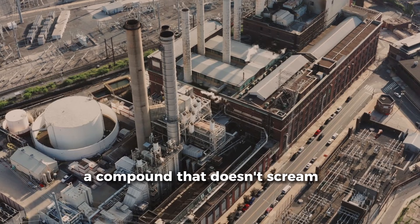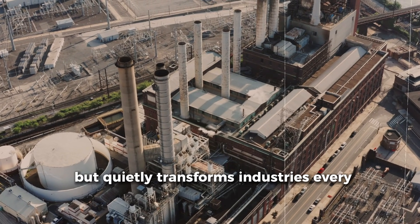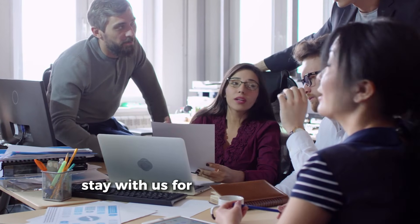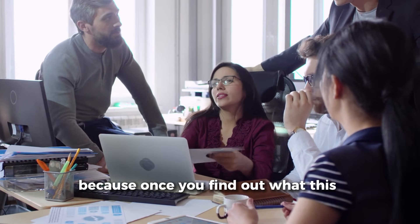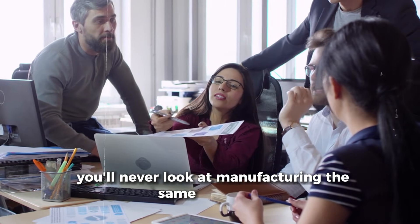A compound that doesn't scream for attention, but quietly transforms industries every single day. Stay with us for the next few minutes. Because once you find out what this is and how you can be a part of it, you'll never look at manufacturing the same way again.